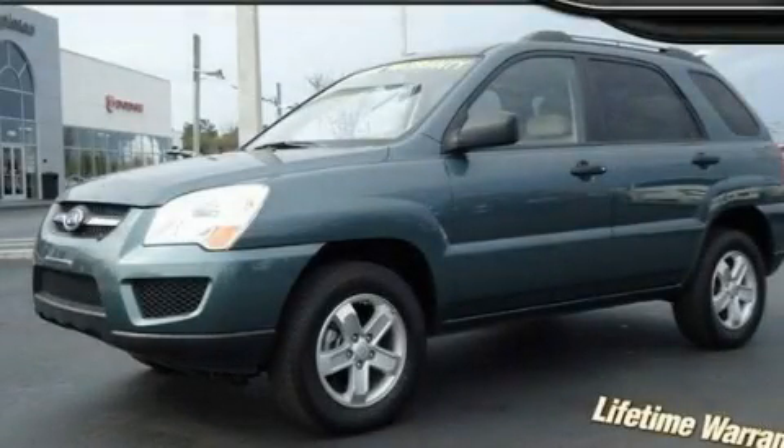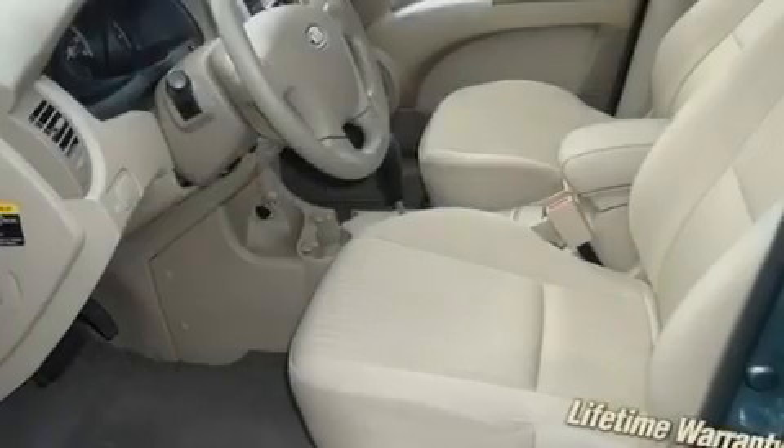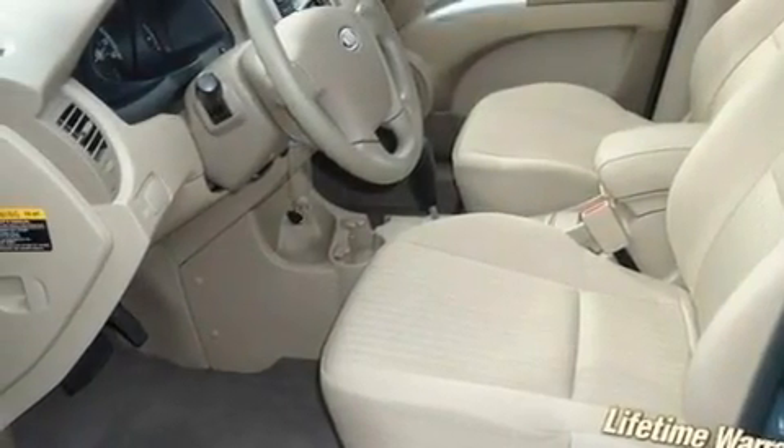This is a 2010 Kia Sportage — safety, space, and comfort. It features a 2.7-liter six-cylinder engine, an automatic transmission, and four-wheel drive.